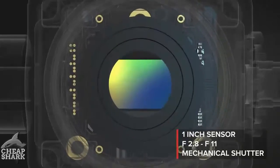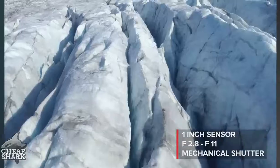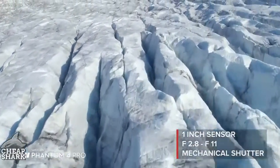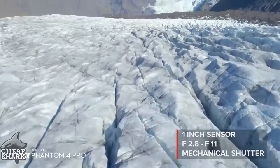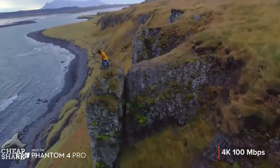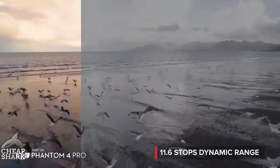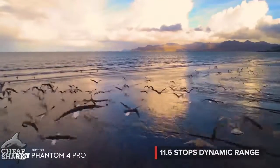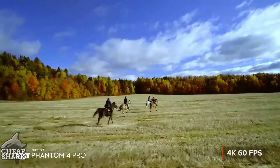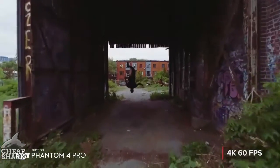The Phantom 4 Pro camera has an f2.8 aperture, mechanical shutter, and large 1-inch sensor, coming together to make brighter, more detailed imagery. Record cinematic 4K video at higher bit rates with more advanced compression and a wider dynamic range. 4K 60 frames per second recording gives you stunning detailed slow-motion aerial video.